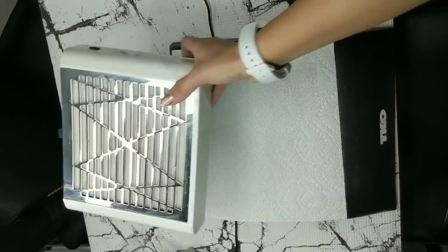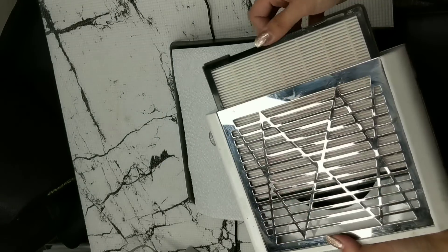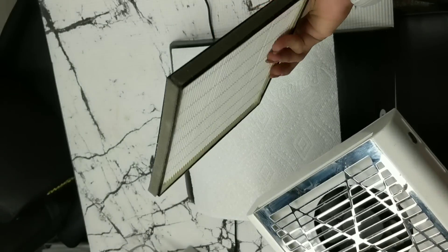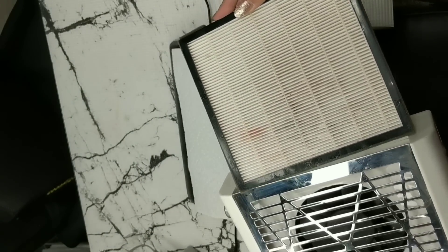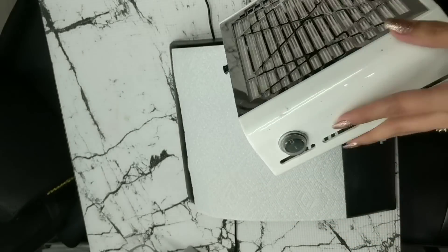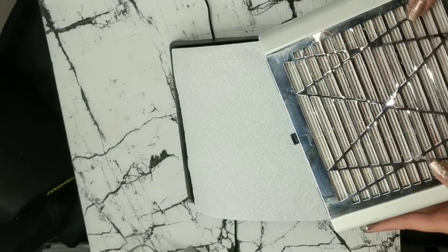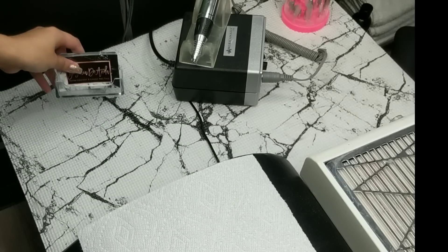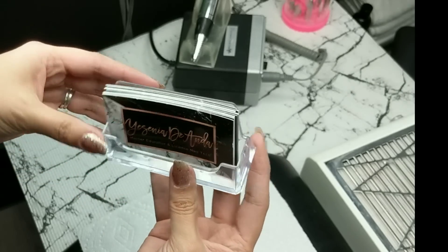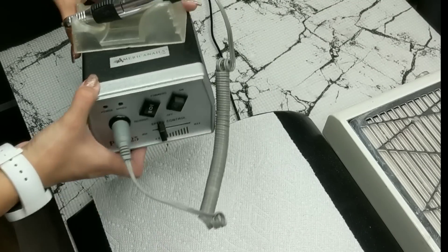This is my nail file duster from Amazon. It works amazingly — you can take these little inserts out of the filter and pop in a new one, or wash it and let it fully dry and reuse it. It is my favorite so far from all the others I've bought, and it's very conveniently priced. This is my card stand holder — I think I got it from Tony's Nail Supplies, and my cards are from Etsy. And this is my hand file.